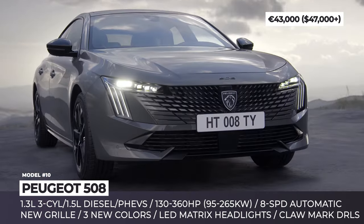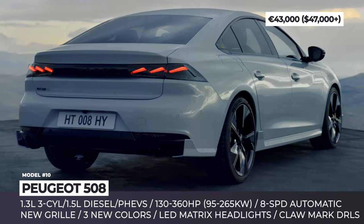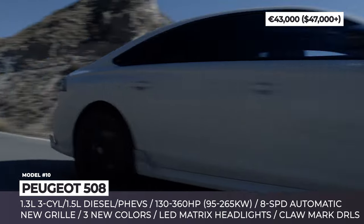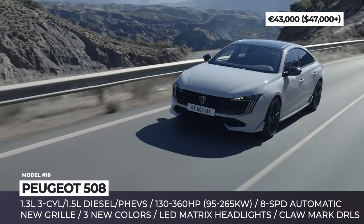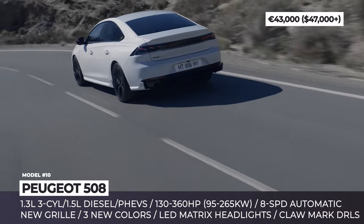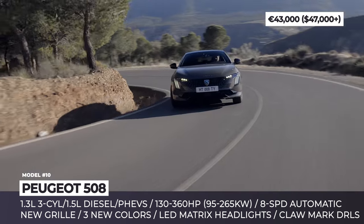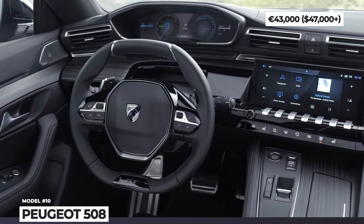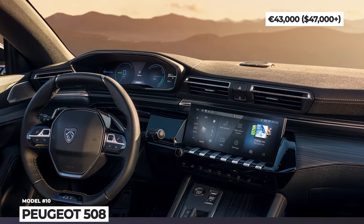Peugeot 508. The brand's largest and most comfortable sedan undergoes a noticeable makeover this year, arriving with updated lion badging, a fresh grille design, and improved lighting elements. Unlike many premium segment models still stingy with technology, the 508 receives standard matrix LED headlights — slimmer with new claw-shaped daytime running lights — plus three new exterior paint options. Engine choices include the familiar 1.3-liter three-cylinder gasoline and 1.5-liter diesel, both producing 130 horsepower. There are also two plug-in hybrid options with 180 or 225 horsepower, plus a range-topping Sport Engineered PHEV delivering 360 horsepower. The cabin features the latest i-Cockpit with a 12-inch digital instrument cluster, a 10-inch infotainment screen, voice command functionality, and wireless smartphone integration. The previous shift-by-wire gear selector is replaced by a new toggle handle.